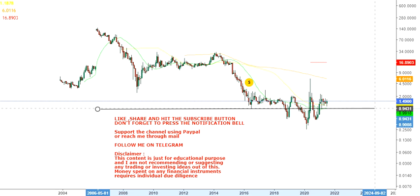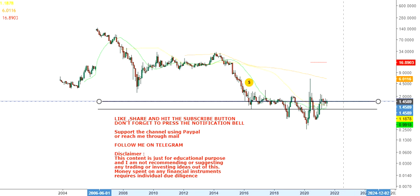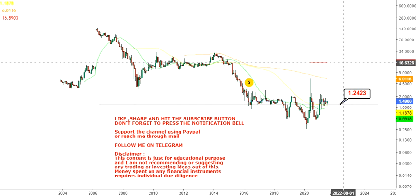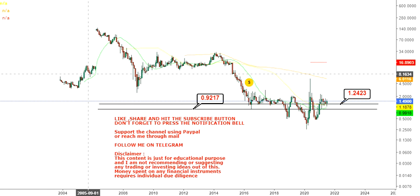Looking at the monthly chart of Synadym, you will see it is trying to create a base, or has made a base, in between certain key levels.